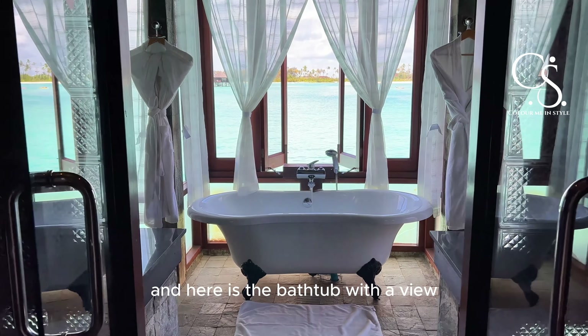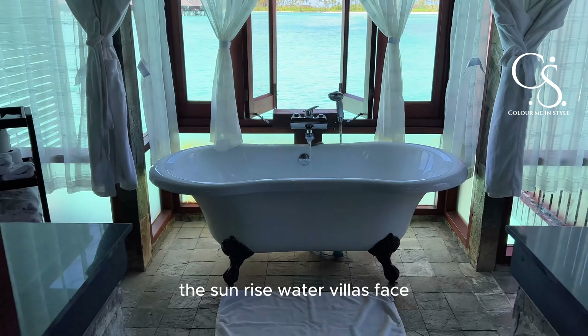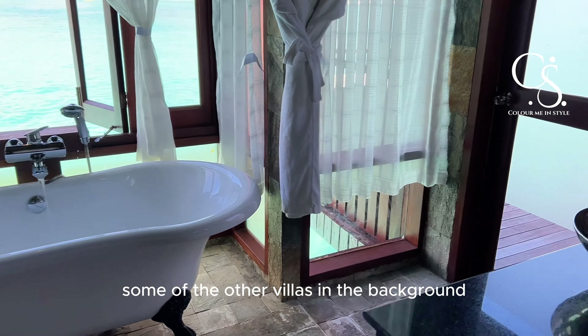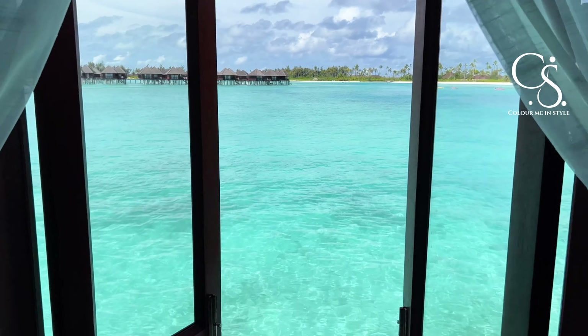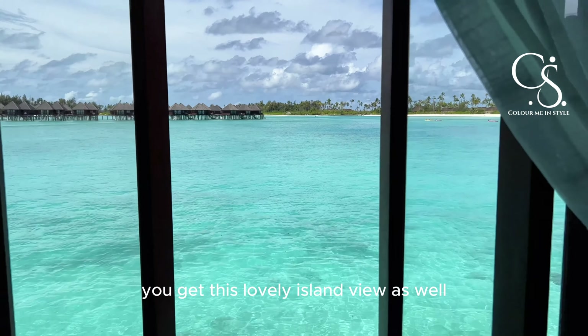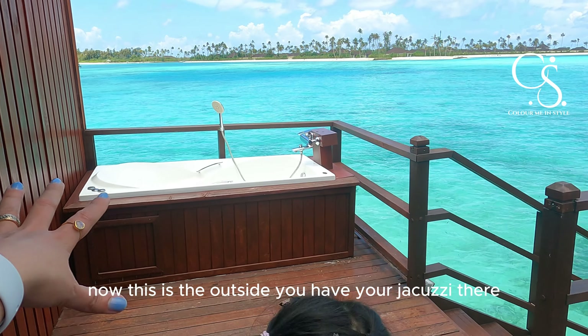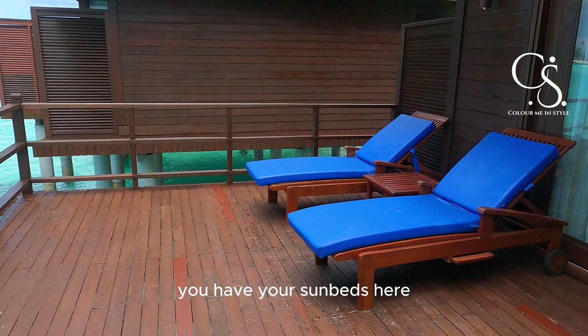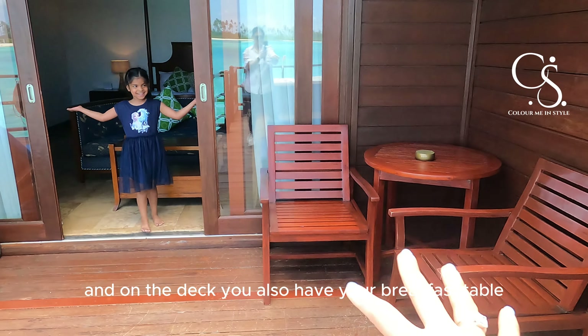Here is the bathtub with a view. The sunrise water villas face some of the other villas in the background, but you can't see what other people are doing — you get this lovely island view as well. Outside, you have your jacuzzi, your sunbeds, and on the deck you also have your breakfast table.